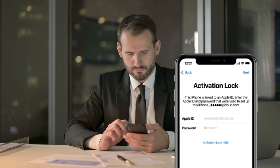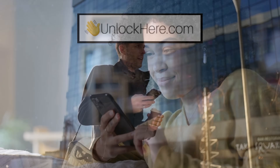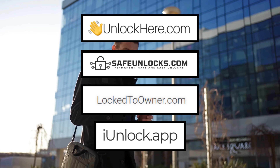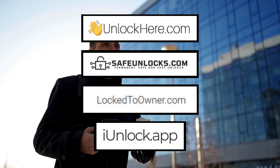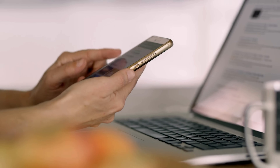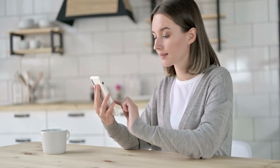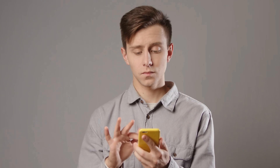You've undoubtedly encountered many services out there claiming to be the best solution for bypassing the iCloud Activation Lock. But let's be honest, not all of them deliver on their promises. You might have heard of Unlock Here's AI-powered unlocking web app, Safe Unlocks, Lock to Owner, and the iUnlock app. From my experience, these are some of the top solutions to remove that annoying iPhone Lock to Owner obstacle. I was in the same boat as you a while back, stuck with a device I couldn't use. I tried various methods, but nothing worked until I stumbled upon these services.